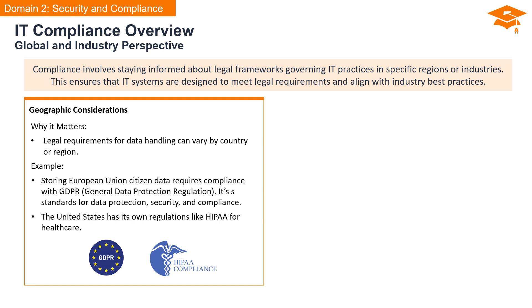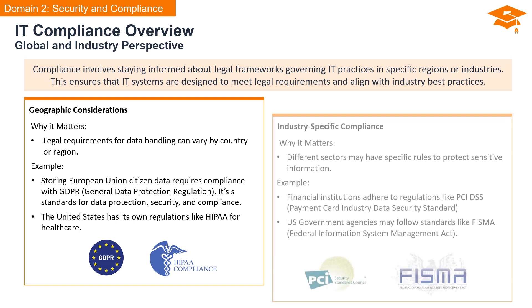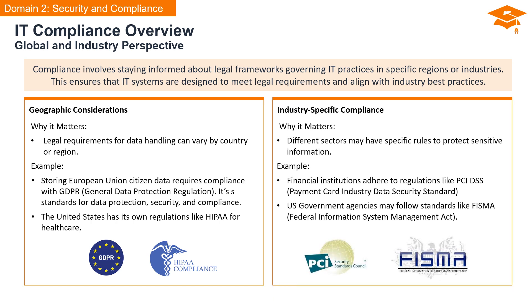On the other side of the Atlantic, the United States has its own set of regulations, such as HIPAA for healthcare data security. Beyond geography, different industries may have specific rules and regulations to protect sensitive information. In the financial sector, institutions adhere to regulations like PCI DSS, the Payment Card Industry Data Security Standard, ensuring the secure handling of payment card information. Meanwhile, U.S. government agencies follow standards like FISMA, the Federal Information System Management Act.